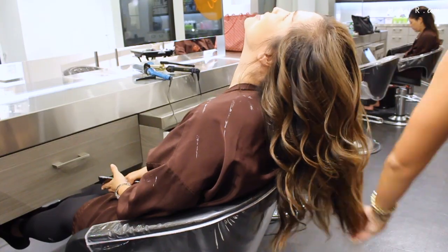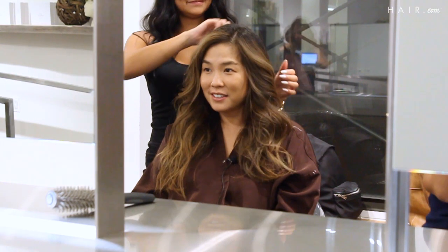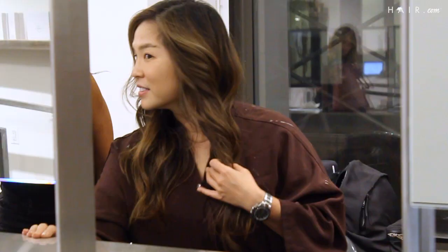My highest point in this process is definitely now, after she's lifted my hair a second time and toned it to be cooler. I feel really excited to wear my hair out and not wash it for as long as possible.